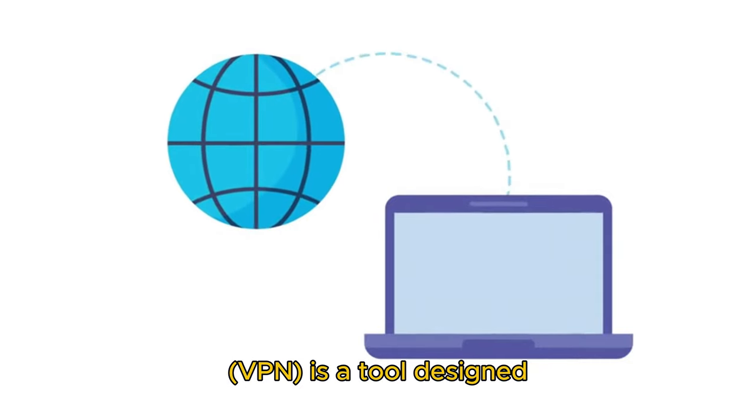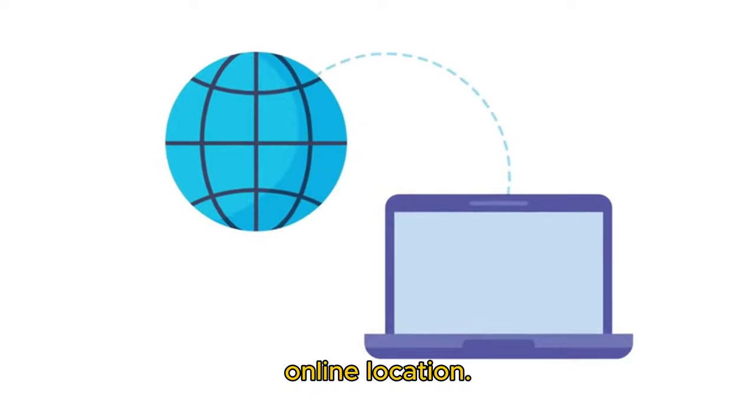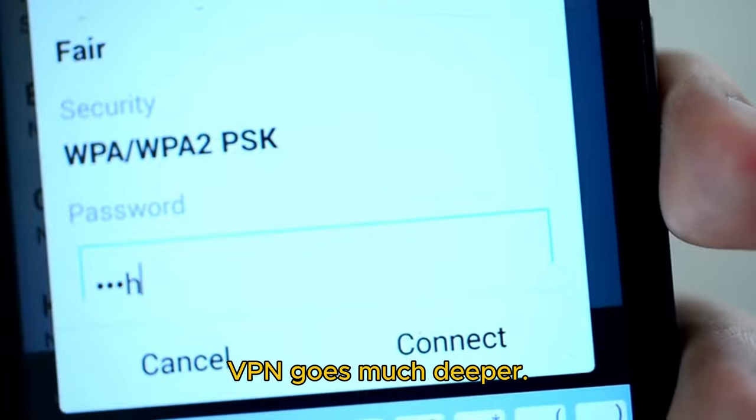What is a VPN? A virtual private network (VPN) is a tool designed for privacy, security, and changing your online location. But unlike basic location spoofing, a VPN goes much deeper.